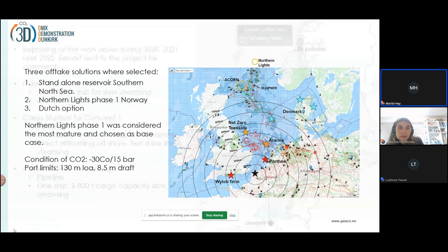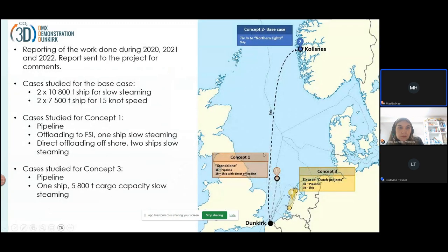Here we show the transport route from Dunkirk to Kålsnes. The only relevant option of transport to a potential Dutch offtake or storage facility was by ship. Both pipeline and shipping transport could be relevant to the standalone facility in the North Sea, and both pipeline and shipping with direct offshore unloading could be possible. Those are the options that were explored in this study.